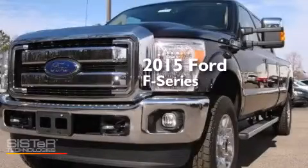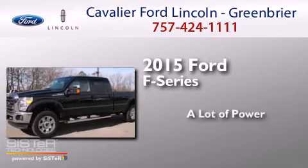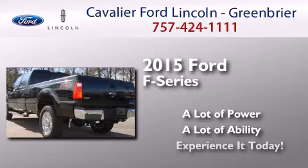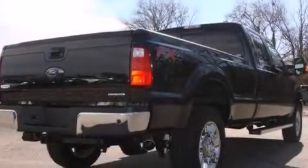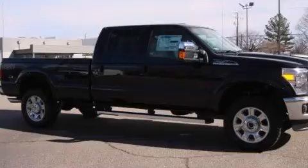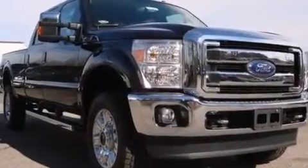This is a brand new 2015 Ford F-Series. All of the following features are included: traction control and stability control systems, a split folding rear seat, front side impact airbags, four-wheel disc brakes with ABS, and air conditioning.